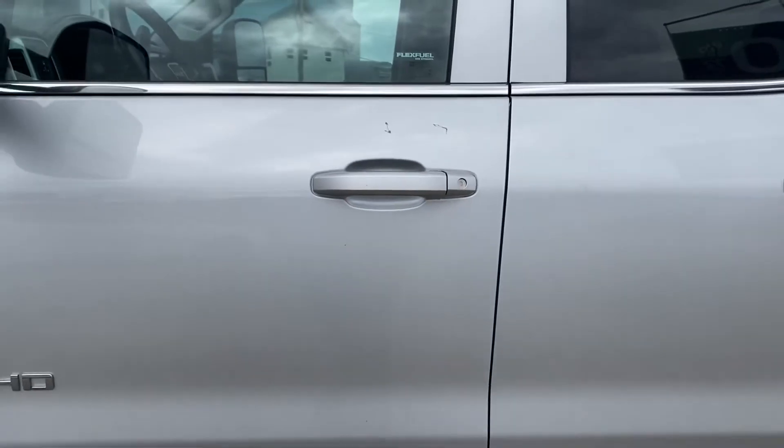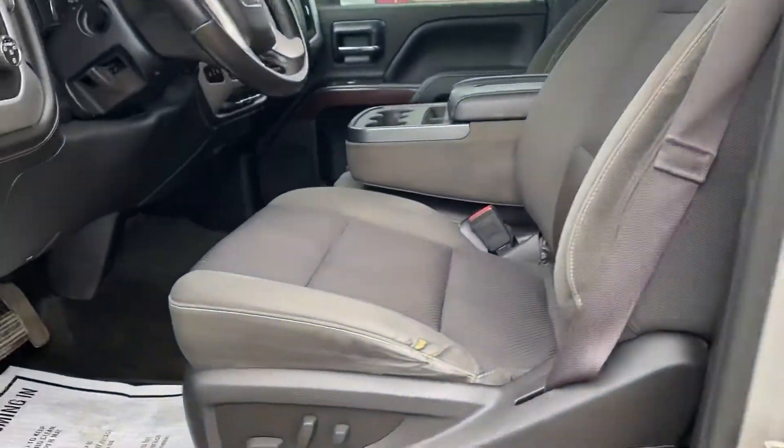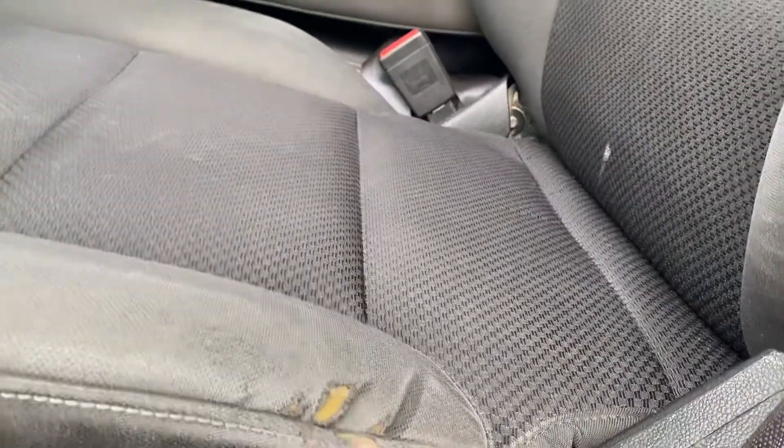There are a couple of dings here on the driver's door — just to give you a reference on size. Inside, I like to do a close up of the driver's seat because that gets the most wear and tear. There's a little bit of tearing there on the side — don't think it quite showed like that in the pictures. It still does need a bit of a clean; it's a little dusty.